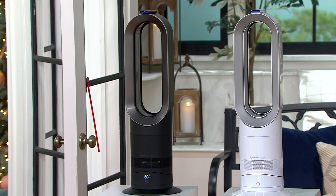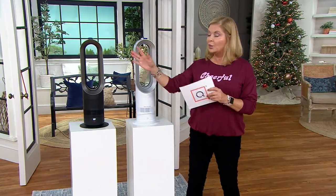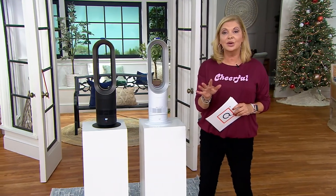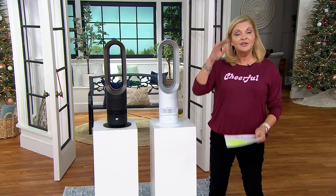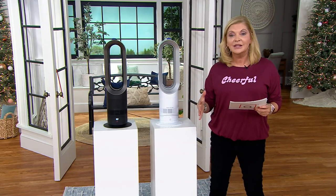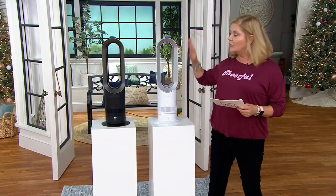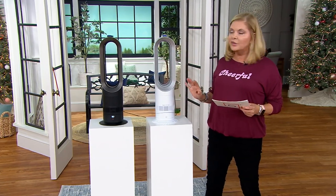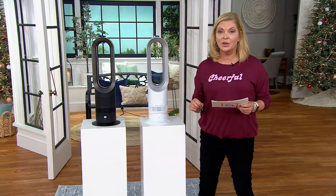Close to a million Dyson home environment products like this have been sold on QVC. Dyson's fans have been part of our family for many many years. This is an opportunity to get that same fan we love — bladeless, easy to clean, easy to figure out, easy to move around — but now it's your heat source as well as your cooling source.